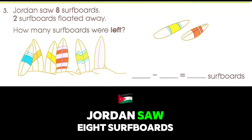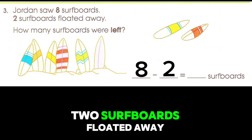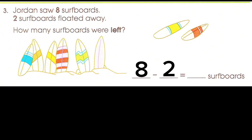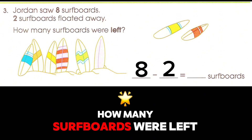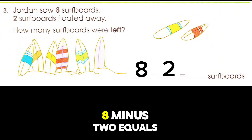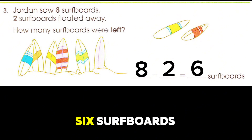Jordan saw eight surfboards. Two surfboards floated away. Eight minus two equals six surfboards.